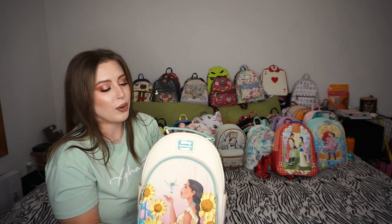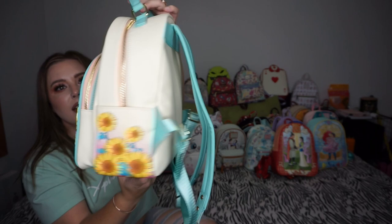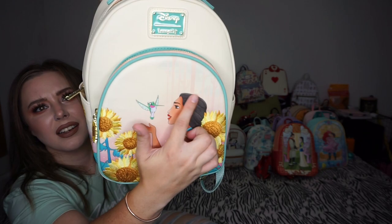Next is my first Pocahontas bag — so cute. I think it was from 707, Pink a la Mode, or Box Lunch. I saw it and needed it because it has Flit with her and the sunflowers on the sides. The back is plain, it has a bigger loop top, the tag is right in the front, and the inside has Flit with sunflowers. You can see the trees and river scene in the background details.